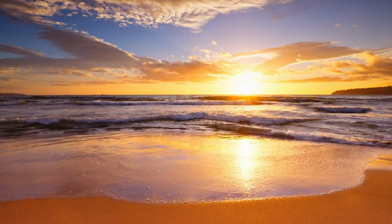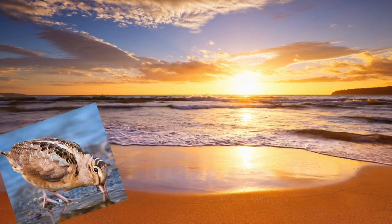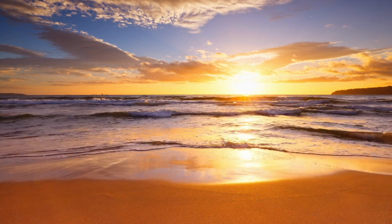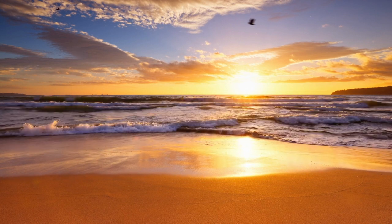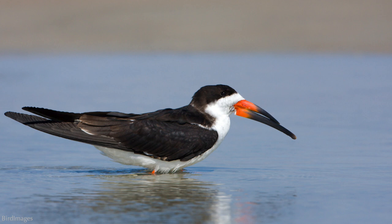There are a few birds that receive a lot of notoriety for seemingly peculiar behavior, a couple of which I've discussed on this channel. But there is one that is perhaps lesser known that deserves recognition for its unique adaptations, and that is the black skimmer.